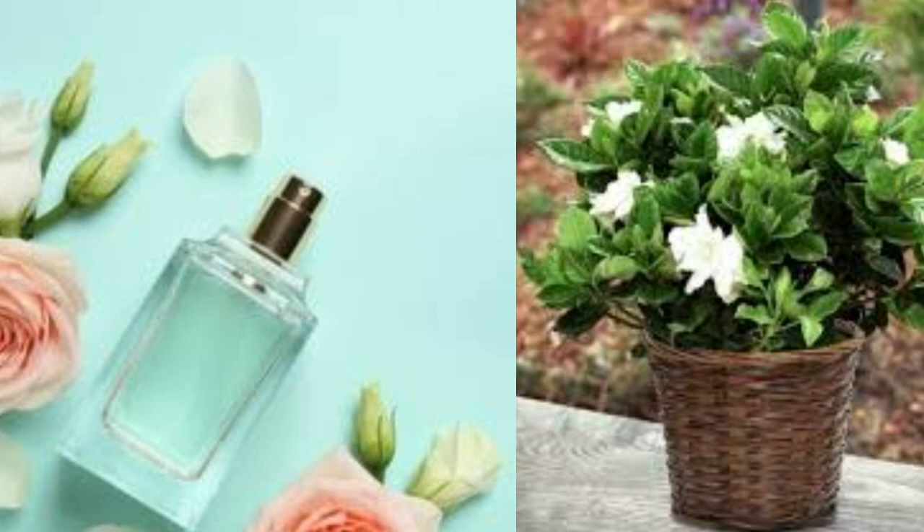Gardenias like soil that's a bit on the acidic side and that's well draining. Use a mix of peat moss, coarse sand, and a bit of acidic compost. Add a bit of mulch over the top layer of soil to keep it moist. Pots should have ample drainage so that water doesn't collect at the bottom and cause root rot. Fertilize during spring and summer with a 1-5-1-5-1-5 mix of nitrogen, phosphorus, and potassium. Never overwater gardenias — water just enough to keep the soil evenly moist. You can water a little less during the winter months when gardenias slow down their growth.